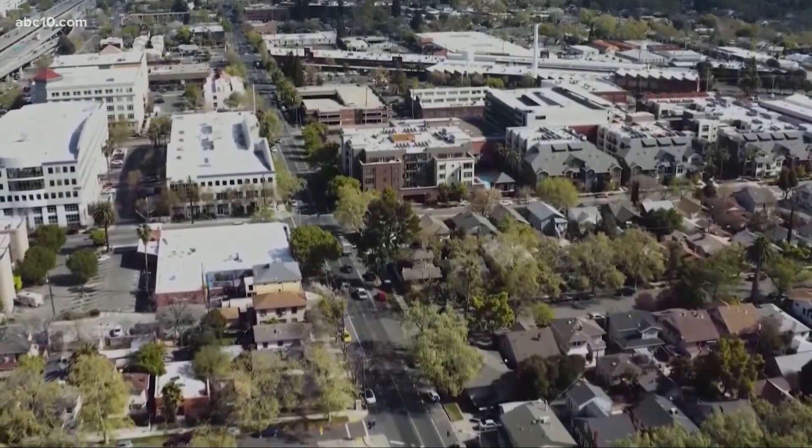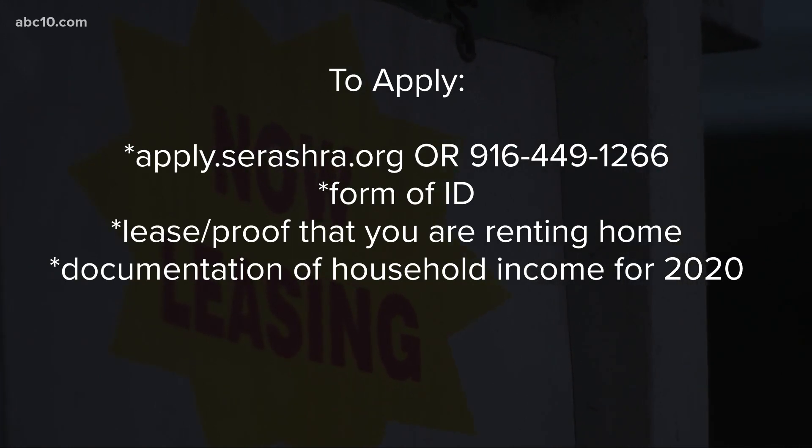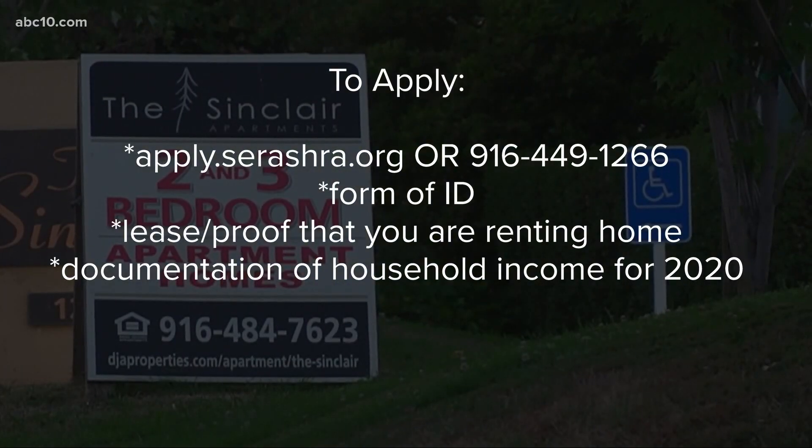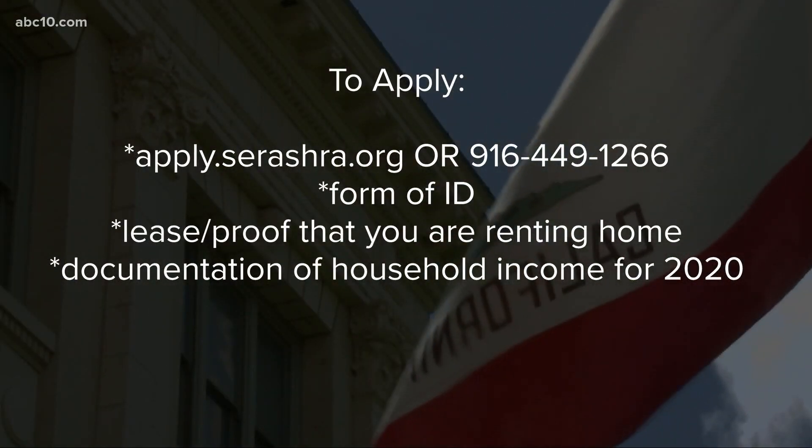For those who are eligible, here's how you can apply. Take a look at your screen right there — you see the website you can go to to apply. For those who do not have internet access, you can call 916-449-1266.